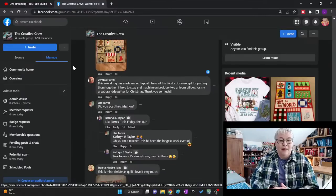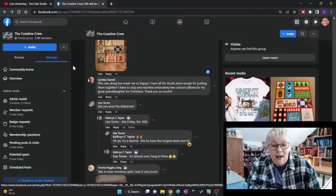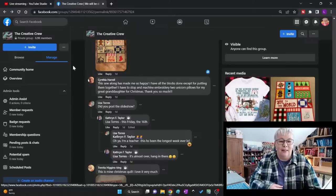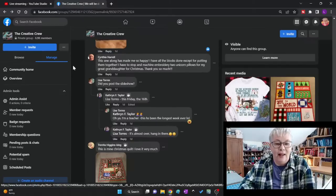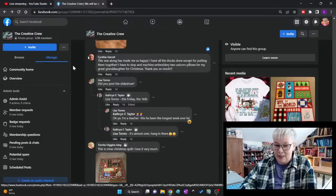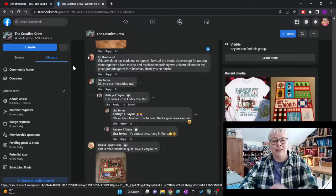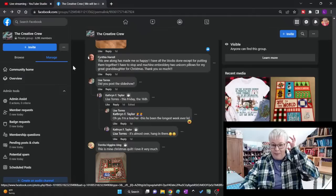Cynthia said this sew-along has made her so happy. She has all the blocks done except for putting them together, but she has to stop and machine embroider two unicorn pillows for her great-granddaughter for Christmas. Cynthia, I hope you're able to share a picture when you're all done — we would love to see it. Lisa came and asked if I'd posted a slideshow yet — I think she lost track of her days. I think she said she's a teacher and has had a busy time at school.